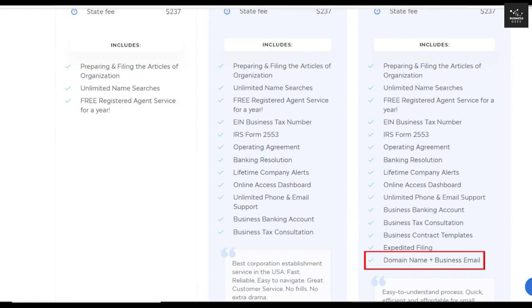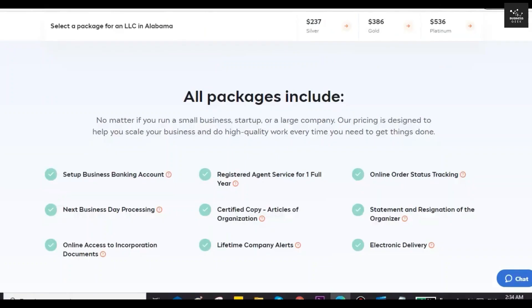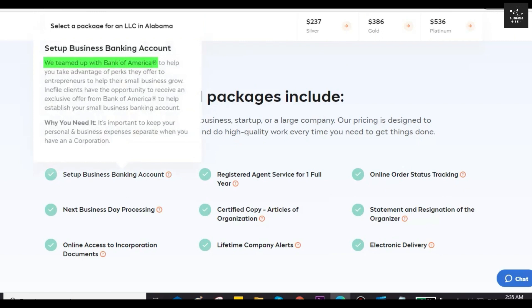The platinum package also includes those services, with the unique addition of expedited filing, getting a domain name, and a business email, which essentially increases your LLC's credibility. IncFile also has an exclusive partnership with Bank of America so you can easily open an eligible checking account for your business.